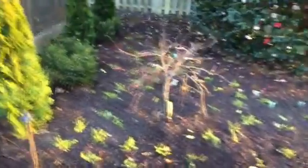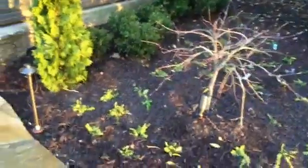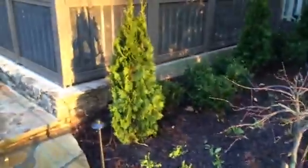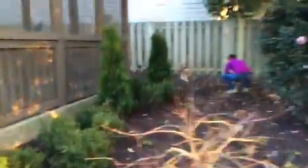If you remember, this area over here was nothing but dirt. Because it's so shady, we had to get some shade-loving plants — we got some hostas in there, some creeping jenny. It does get a little bit of sun, so we've got gardenias and my favorite, emerald green arborvitaes.